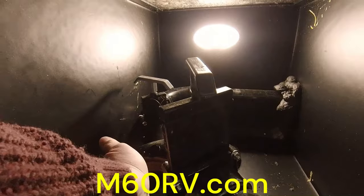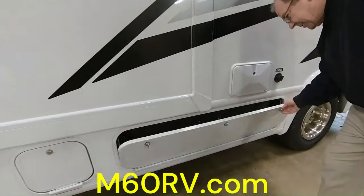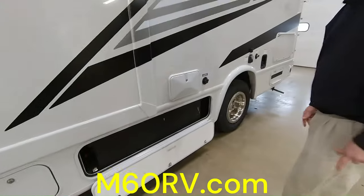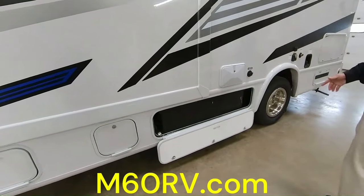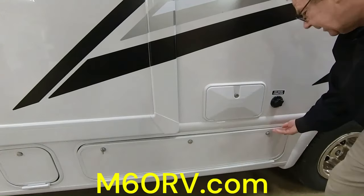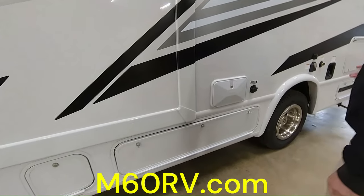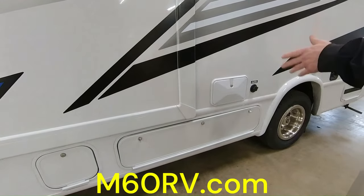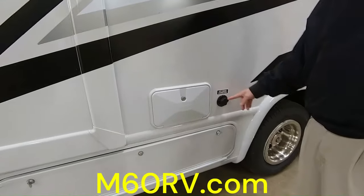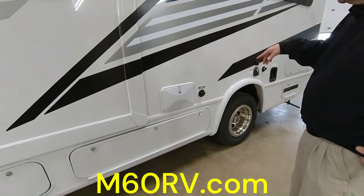As part of the security feature, all of these doors have locks on them. Right here is access to your water compartments. Then you have your outside shower — so when you get done with the day, whether you're hiking or on the beach, you can spray off your feet, clean the fish, whatever it is. Then here you have your city water connection, so when you get to the park you can hook up your water hose right there and it'll supply fresh water.